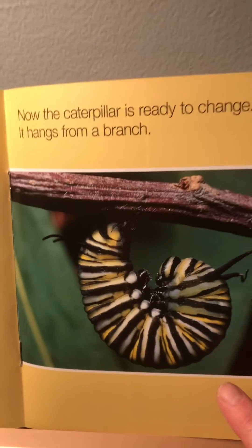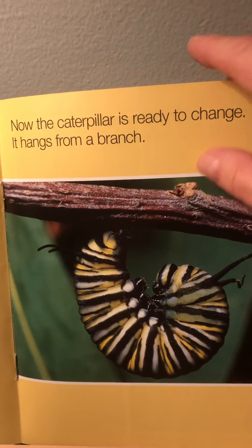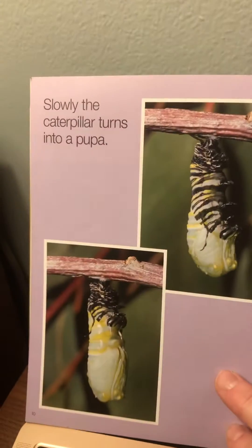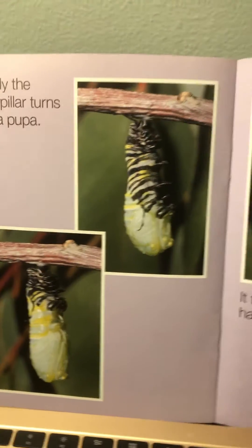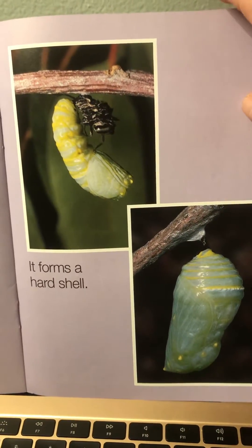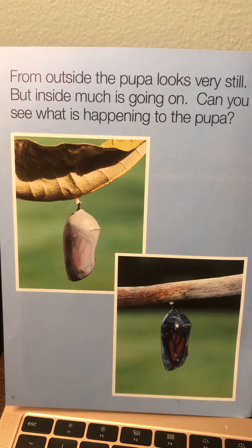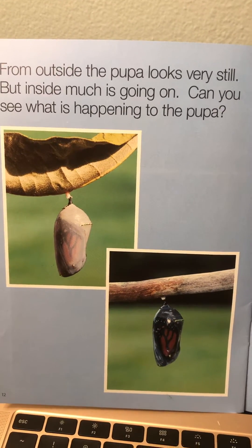Now the caterpillar is ready to change. It hangs from a branch. Slowly the caterpillar turns into a pupa. It forms a hard shell. From outside the pupa looks very still, but inside much is going on. Can you see what is happening to the pupa?